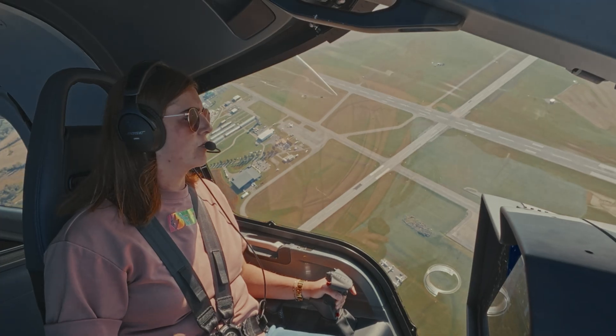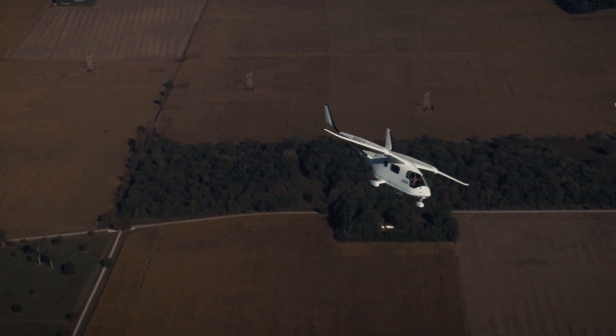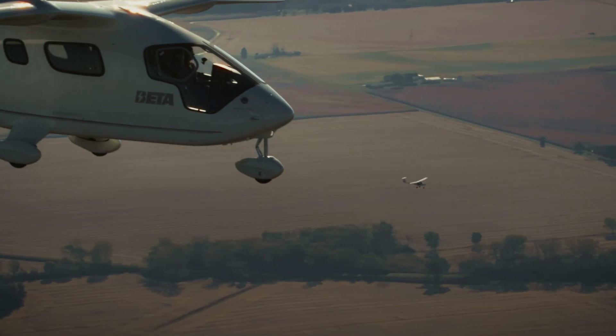I see the airplane coming around that corner. And the second Velos Electro, I have you in sight. I'll probably overtake you right over the field. Thanks for good TV.